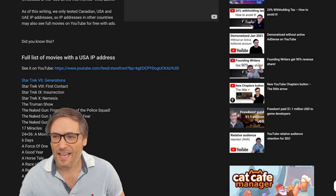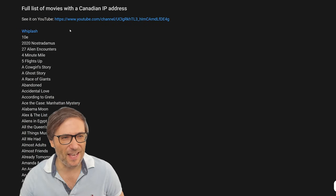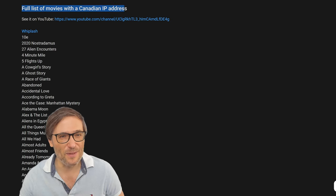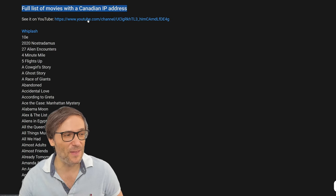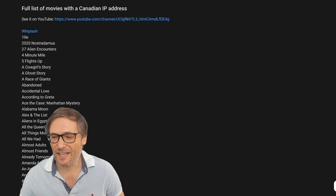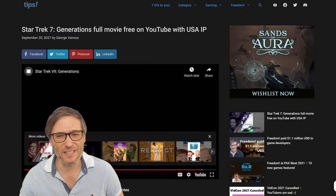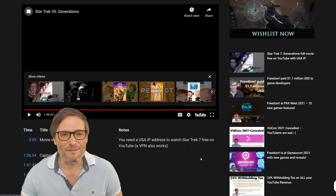If you scroll down, there's another heading in this article with the full list of movies available with a Canadian IP address, along with links to where you can find them on YouTube. I'm currently using a US IP address, so I'm seeing only the US list, but you get the idea.